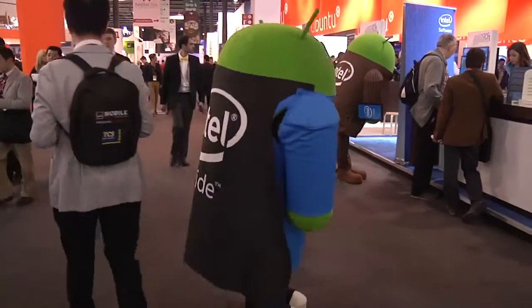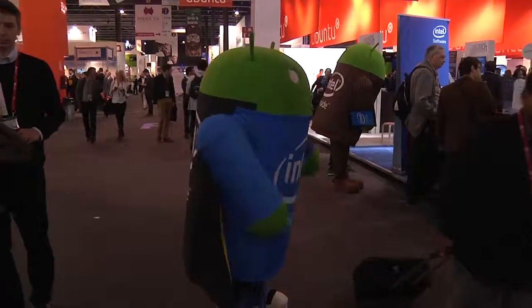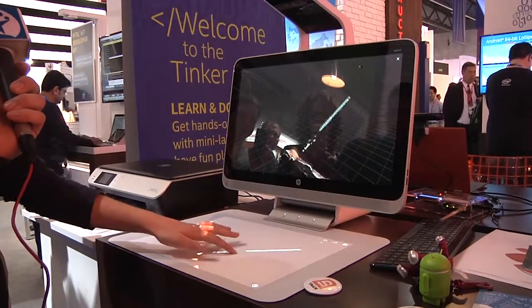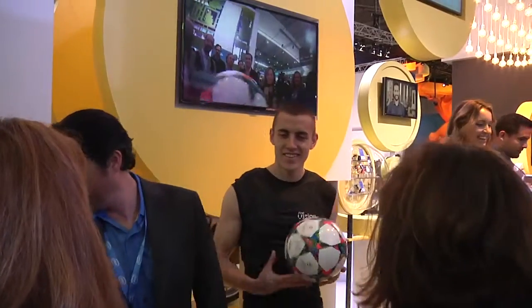We also got a chance to see the Android figures at the Intel booth, where they showed us how HP Sprout works. This is a machine that generates 3D designs, or more like 2D with media. Also on the booth was a fantastic t-shirt that incorporates a camera.